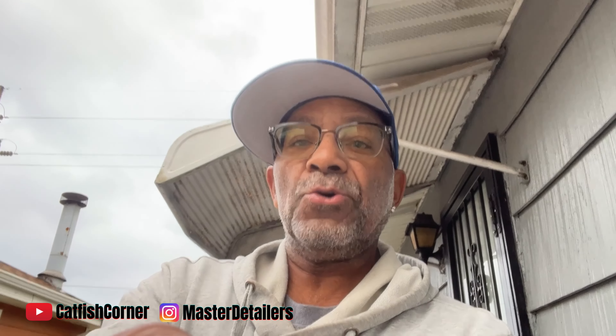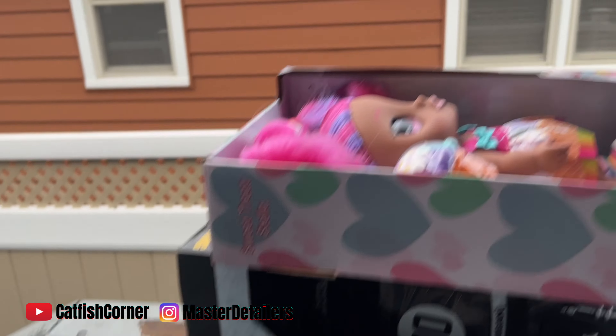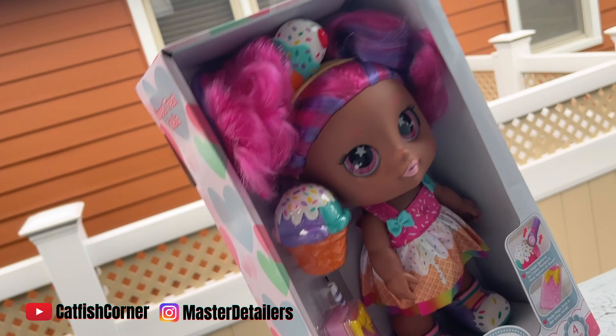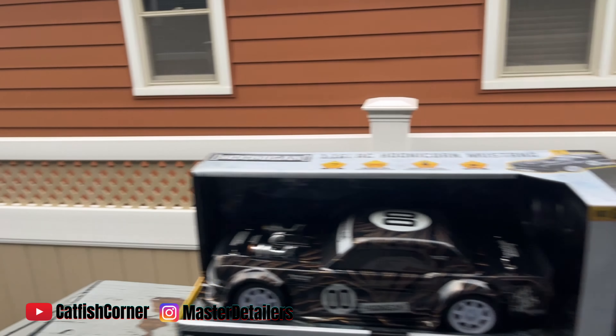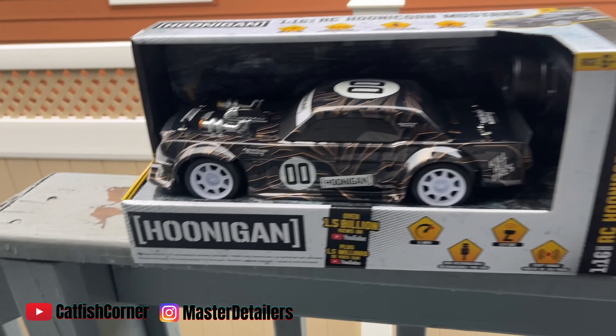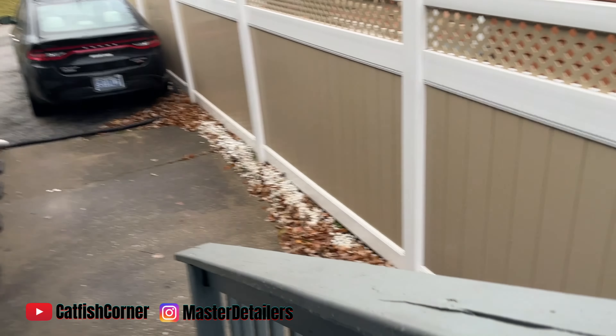We're getting ready to head out the door right now. I'm standing on my porch. I got a couple of toys on deck — I got a toy for a girl, and then I got this cool Hoonigans remote control car for the male child. Yeah sir!